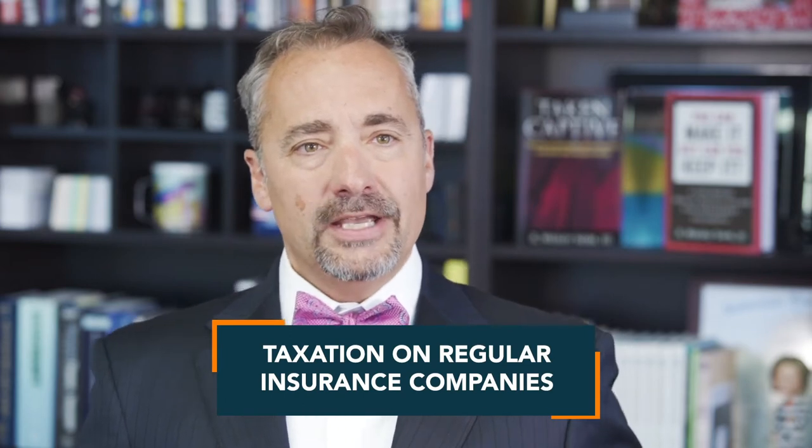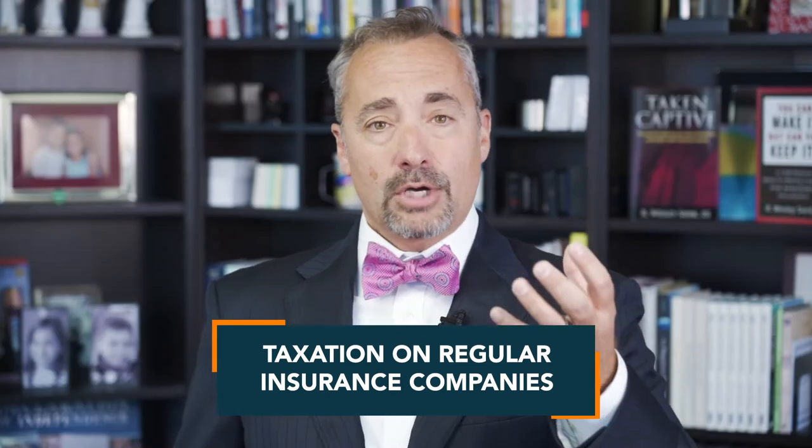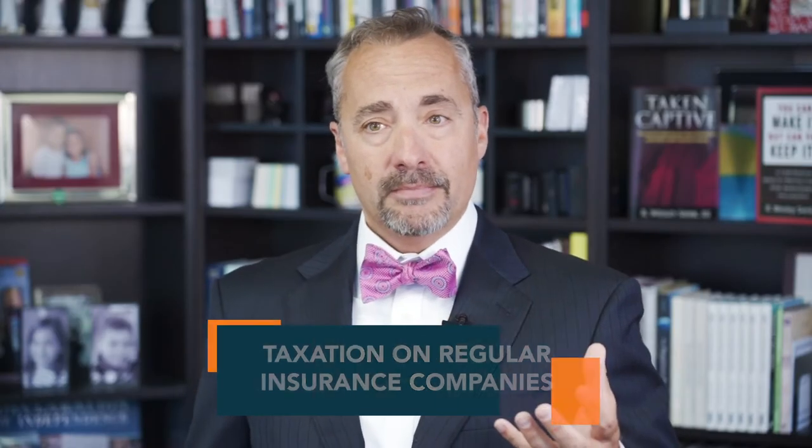831A taxation is the taxation on regular insurance companies. A regular insurance company takes in premium dollars — think of your AIGs, Libertys, Zurichs of the world. They take in premium dollars as taxable income, but they get a deduction for any expenses they have, any claims they've paid, and anything that the actuaries say they need to keep in reserves.